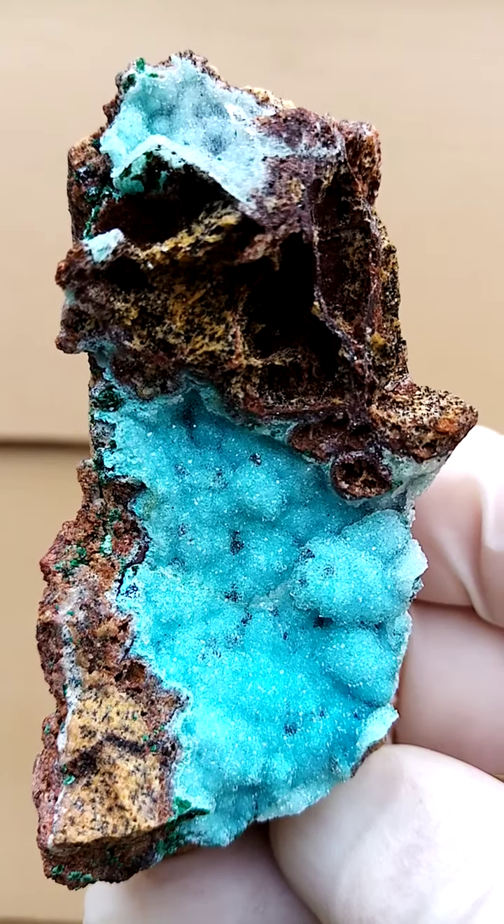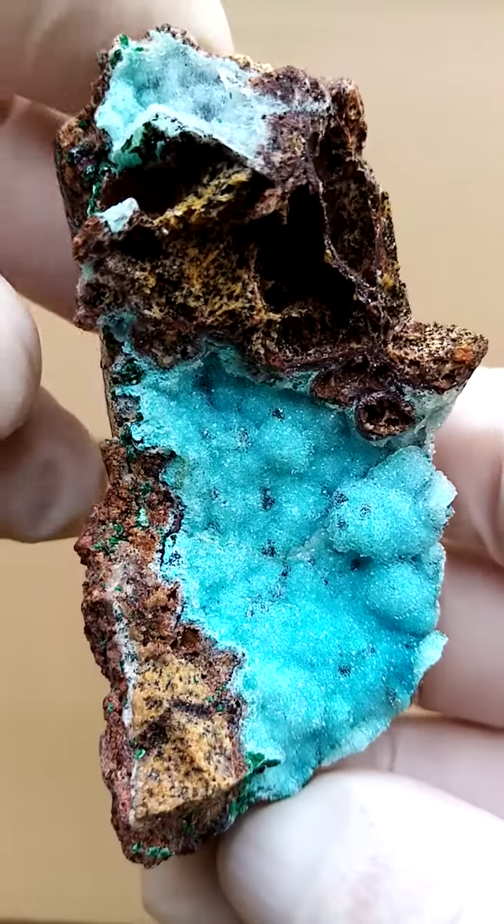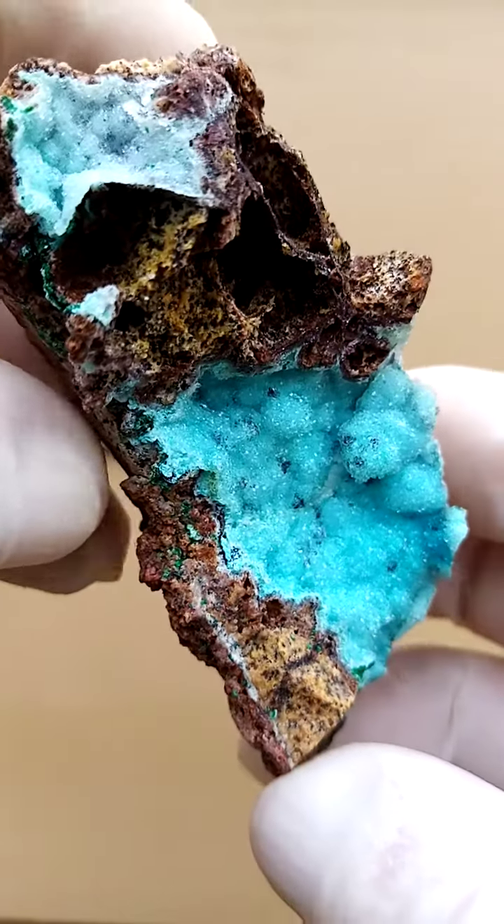The crystals sitting on top of the chrysacola would most likely be some vasiniorite, or could be some heterogenite, so please look at my description.